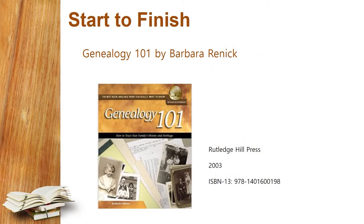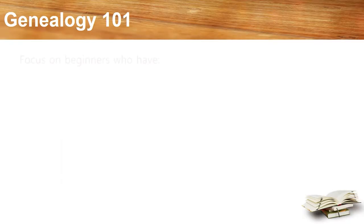Next we have Genealogy 101 by Barbara Rennick. This is another title in the National Genealogical Society Guidebook series. In her introduction, the author says she tried to make the book entertaining by weaving in stories of her own family history adventures with her explanations of how to do genealogy.